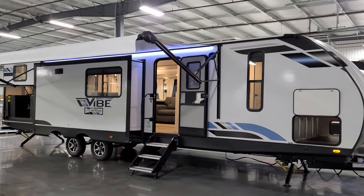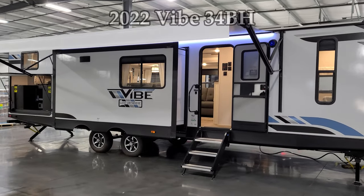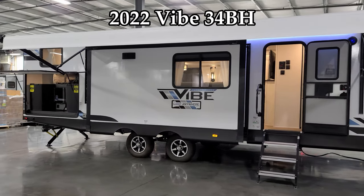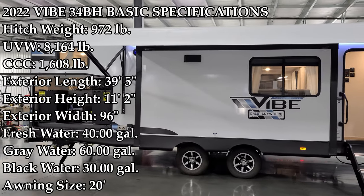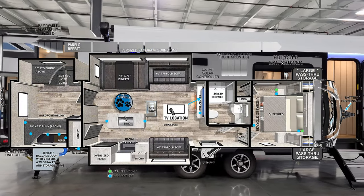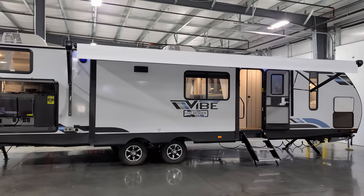Hey everyone and welcome to another All About RVs video. Today we're going to take a look at a brand new 2022 Vibe 34BH travel trailer. This is a triple slide-out bunkhouse travel trailer. We're going to walk you through the inside and outside of the RV and then close it all up and show you what it looks like closed.